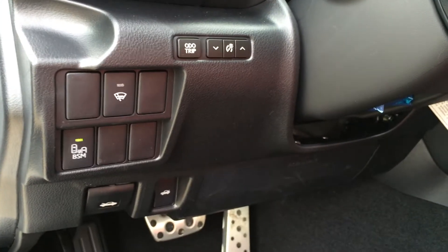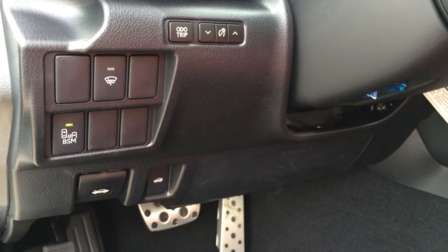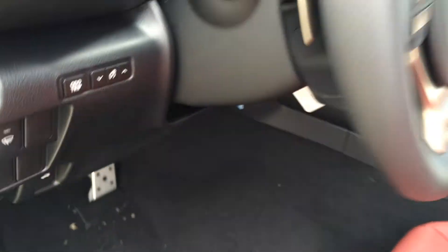To the left is the steering wheel area where you'll find buttons for your odometer trip, dashboard lights, blind spot monitoring, windshield de-icer, and hood and trunk release.